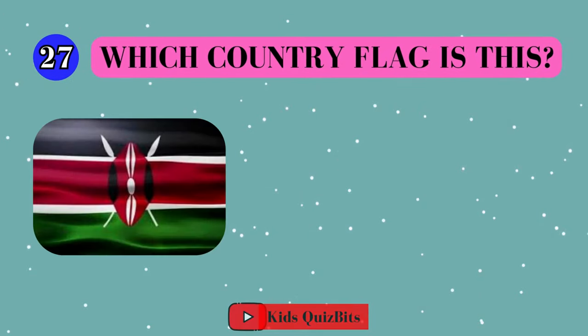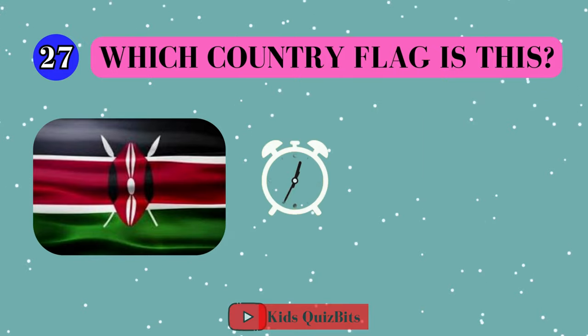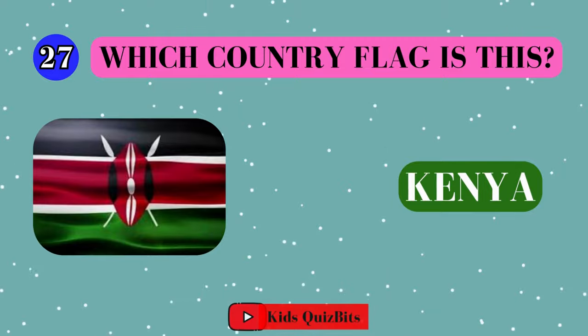Alright, look at this cool flag. Can you guess which country it's from? I'll give you five seconds. Think fast. Five, four, three, two, one. This super flag comes from Kenya.